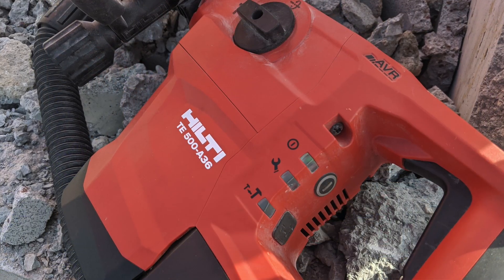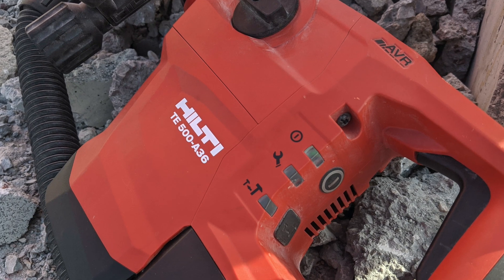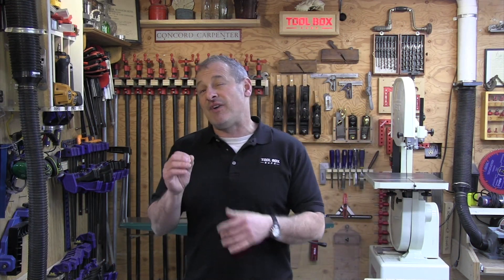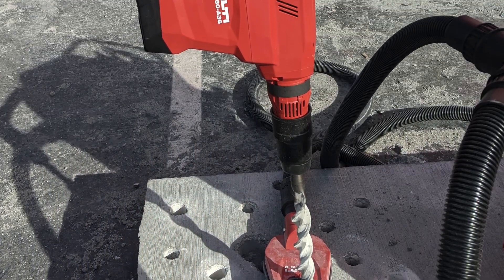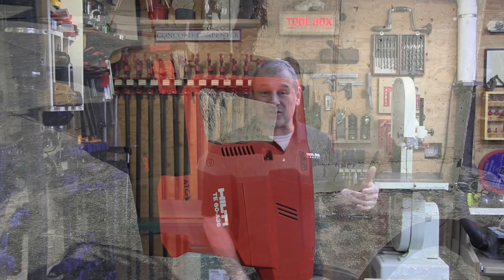The new Hilti breaker is out now and is around $830 as a bare tool. It's a 36-volt tool, weighs around 17.4 pounds, has 5.8 foot-pounds of impact energy, and a full hammering frequency of 3,300 impacts per minute.